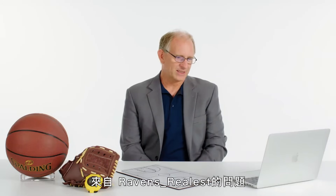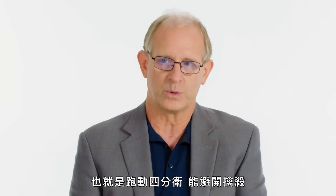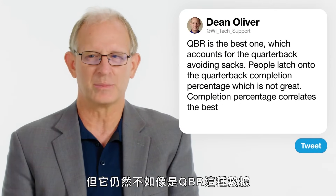From Raven's Realist: what is the most important quarterback stat? The longest one in existence is the passer rating, going back 50 years. It evaluates four categories: touchdowns, yards, completion percentage, and interceptions. It's not great. A better one is from ESPN called QBR, which accounts for what is more important in modern NFL — the running quarterback and avoiding sacks. The traditional stat people latch onto most is completion percentage, which correlates best with success among traditional stats, but it's still not as good as something like QBR.